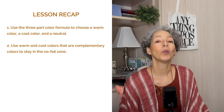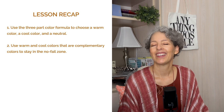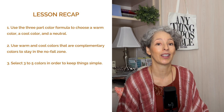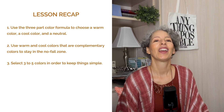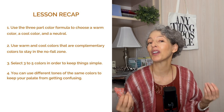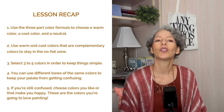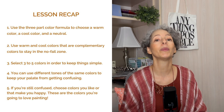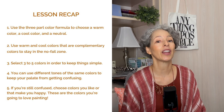Here's a quick recap: use the three-part color formula to choose a warm color, a cool color, and a neutral. Use warm and cool colors that are complementary to stay in the no-fail zone. Select three to five colors max to keep things simple. You can use different tones of the same colors to keep your palette a little more interesting. If you're still confused, choose colors you like or what makes you happy.